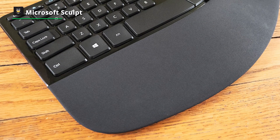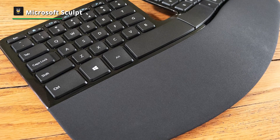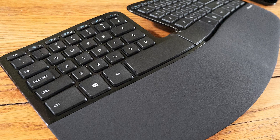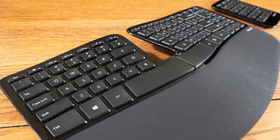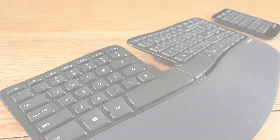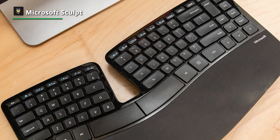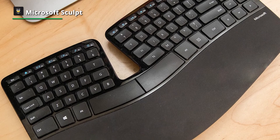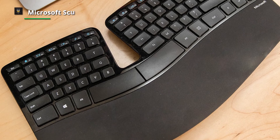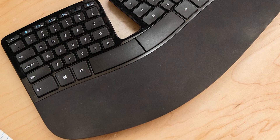Only Windows users can use the customization software — several keys are inoperable on macOS and Linux. The Microsoft Sculpt works well in an office setting. You can type all day thanks to its ergonomic design, which shouldn't tire you. However, getting used to the split keyboard design takes some time, and some people might find the keys to be a little soft. The very little typing noise shouldn't irritate your coworkers. Although the keyboard's overall construction quality is respectable, the pad printed key legends may eventually fade.